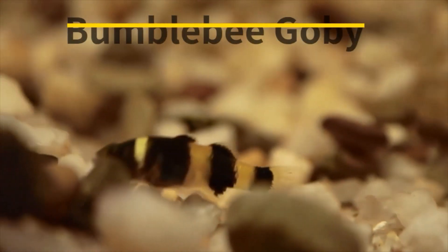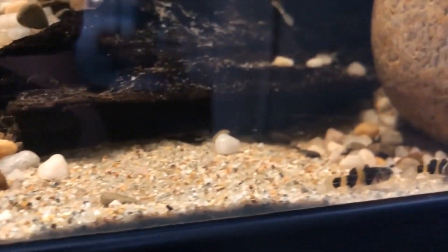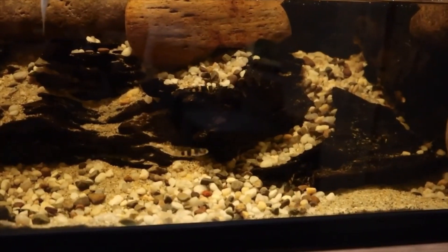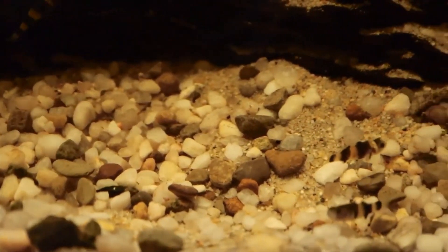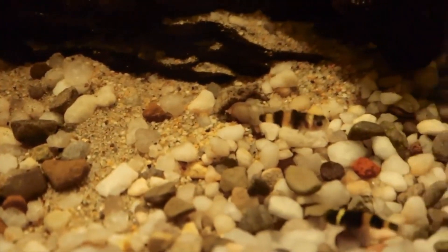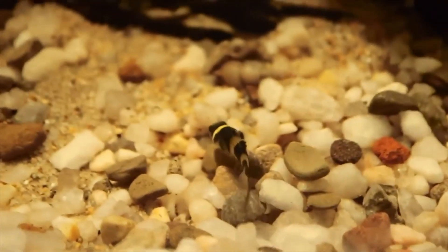Bumblebee Goby. These unique fish may be last on our list, but they certainly are not least. Growing to only an inch and a half in length on average, these fish have bold personalities and can be somewhat territorial. You might want to be careful housing more than one Bumblebee Goby in the same tank. These fish are easily outcompeted for food, so you'll need to watch them carefully during feedings to make sure they're eating enough. Besides that, they aren't too difficult to care for, only growing to about an inch in size.